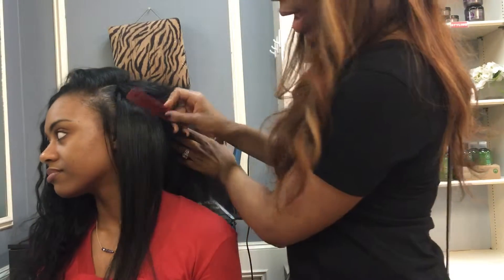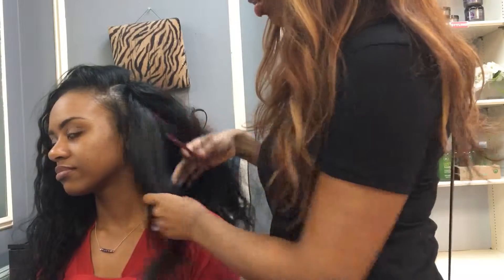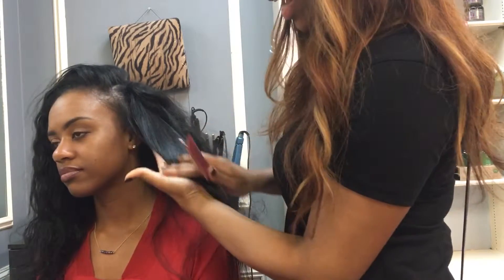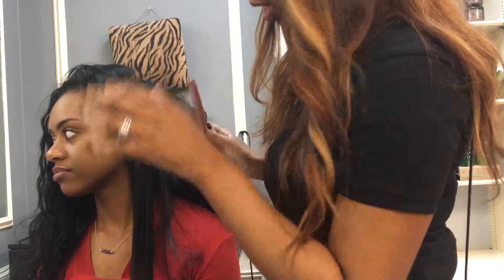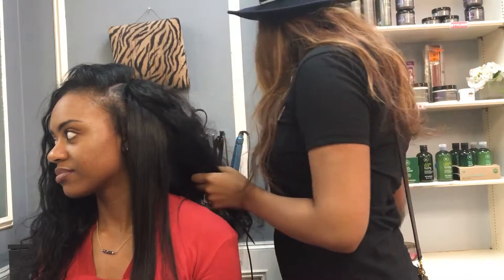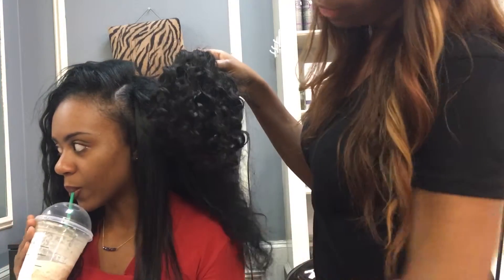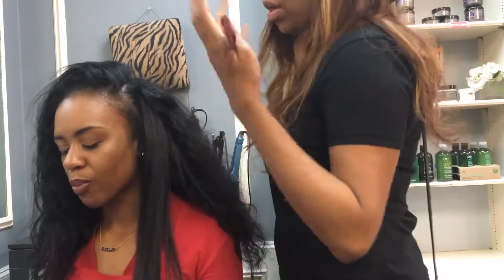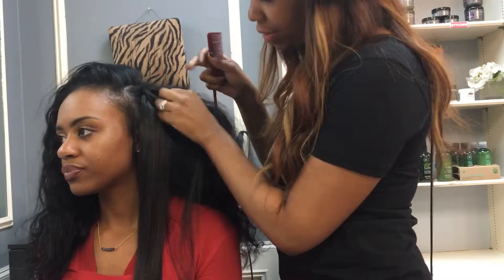It straightens right out. Looks great. Even with it straight, you still see the texture — it's not just silk smooth Barbie doll hair. So I just wanted to introduce you guys to that. This is the loose curl hair that we have here for sale. You can go to swankluxuryhair.com, canvashairstudio.com, or visaweaves.com — they'll all lead you to the hair and how to buy it.